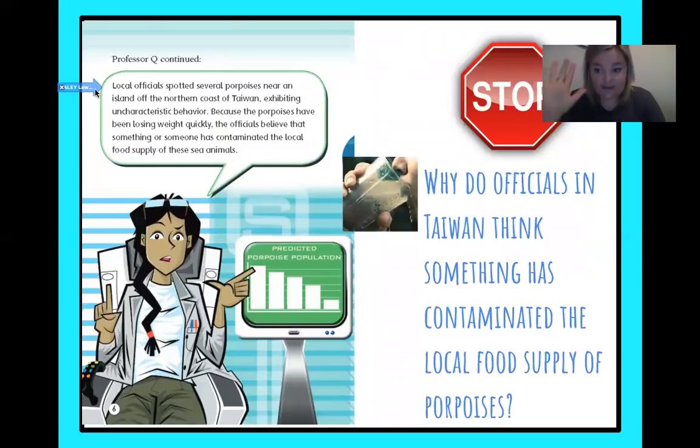We've got a stop sign, so let's look at what we're looking for before we read the page. Why do officials in Taiwan think something has contaminated — made dirty — the local food supply for porpoises? Local officials spotted several porpoises near an island off the northern coast of Taiwan exhibiting uncharacteristic behaviors. Because the porpoises have been losing weight quickly, the officials believe that someone or something has contaminated the local food supply of these sea animals. So because those porpoises have been losing weight quickly, something's wrong with their food — if you don't have anything to eat, you're going to lose weight.